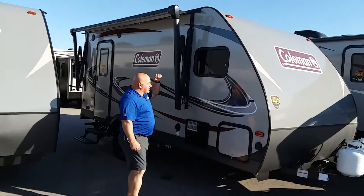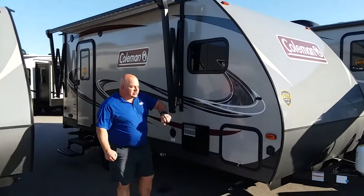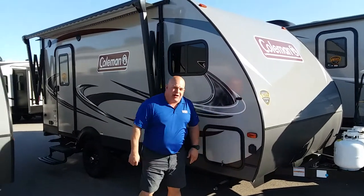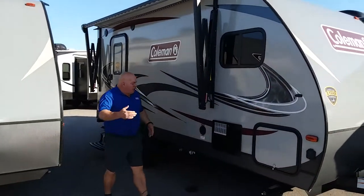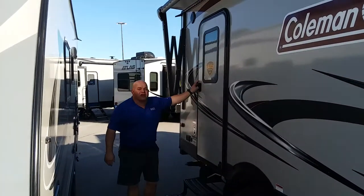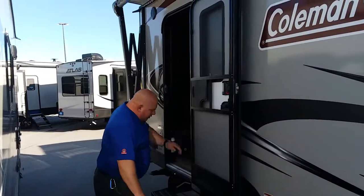One cool thing about this is it has a nice power awning, LED lighting, plenty of solar, plenty of storage, and better yet, it has a solar package right here where you can plug in a solar panel to keep the batteries hot. Another cool thing about the Coleman, it has a 60-gallon fresh water tank on it. It makes it nice for you to stay out there camping a little longer.